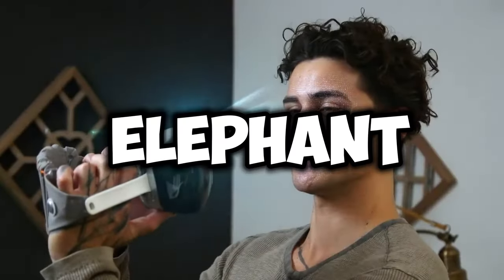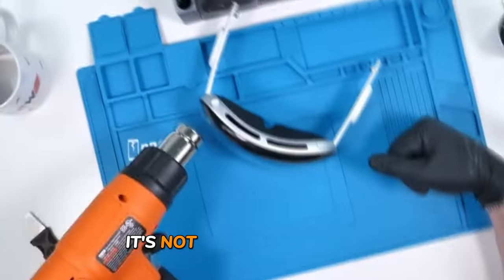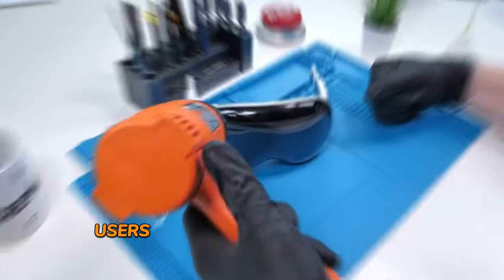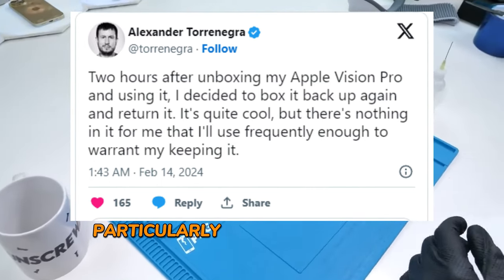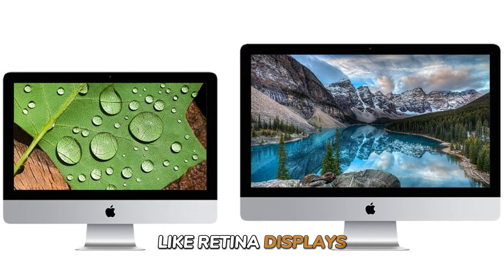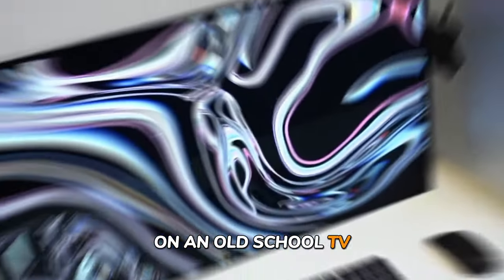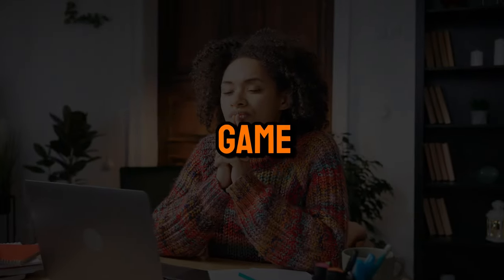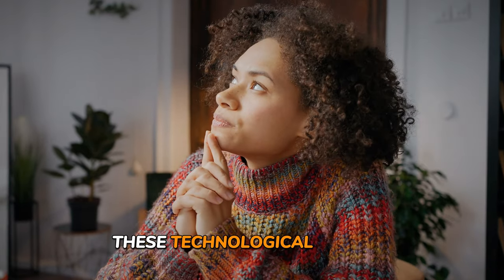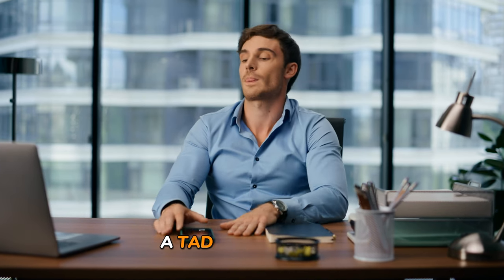Now let's address the elephant in the room: technological limitations. While the Apple Vision Pro is undoubtedly a revolutionary device, it's not without its flaws. Users are reporting issues with text rendering and performance, particularly when compared to other Apple products like retina displays — it's like trying to watch a blockbuster movie on an old-school TV. For a device marketed as a game changer in the world of VR, these technological hiccups are leaving some users feeling underwhelmed and a tad disappointed.